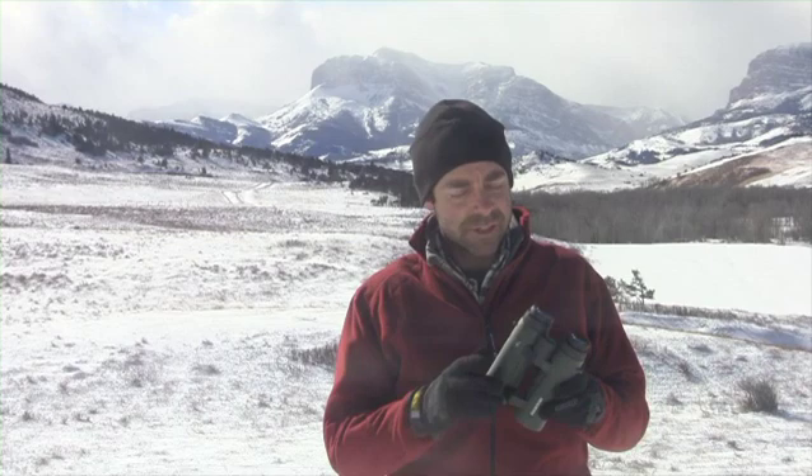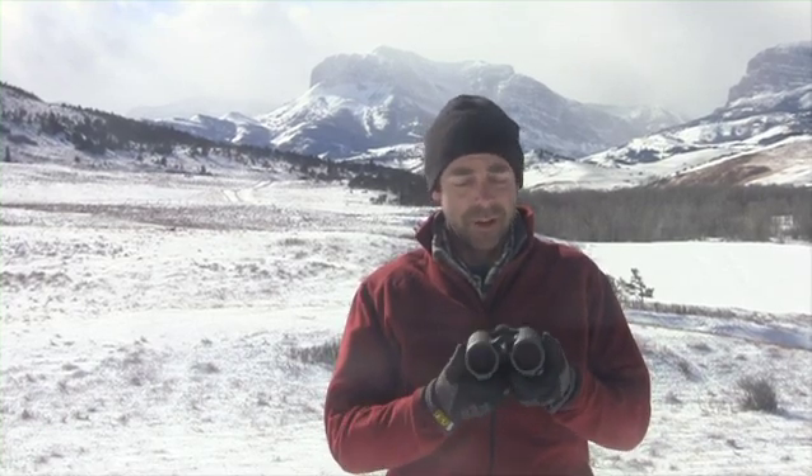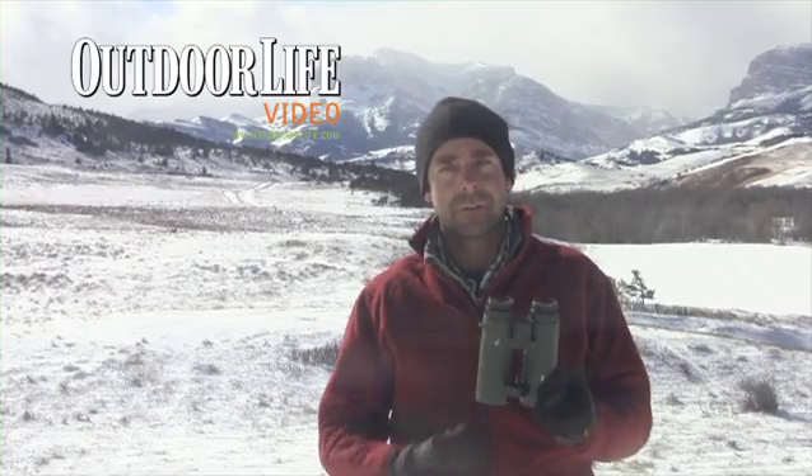You pay for it. This is a $2,700 unit, but for what you get, I'm not going to call it a bargain, but I'm going to say that there's an awful lot of value and utility. If you can afford it, this very well might be the last binocular you ever own.